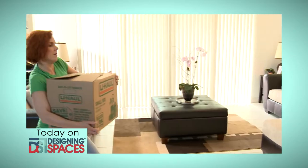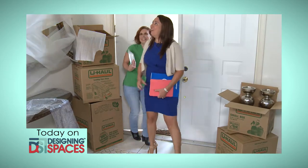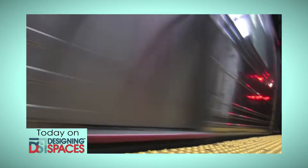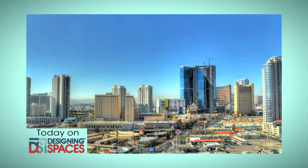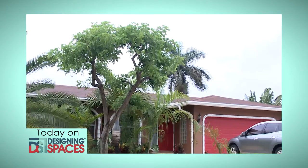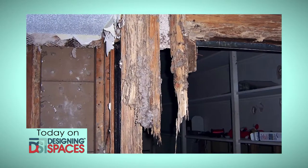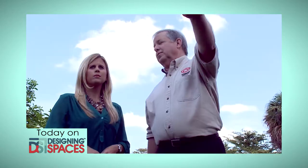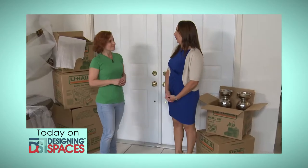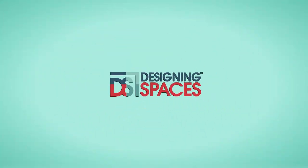Buying a new home is a major decision and you'll want to be sure you're protecting what is likely your biggest investment. We get with an expert to talk about homeowners insurance. People are moving back into the city for closer access to workplaces and for the convenience — it's the new trend in urban apartment homes. Your new home is under construction, but is it termite proof? Just because it's new doesn't mean termites won't attack. We'll show you what to do to protect your new home. This is the show all about you and your space, your home and surroundings. We are Designing Spaces.